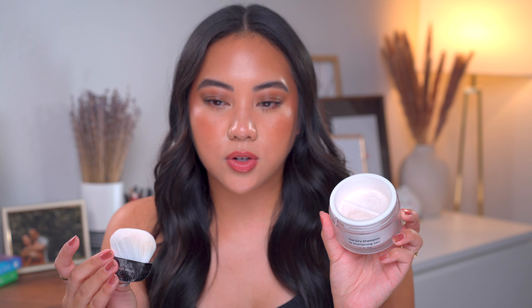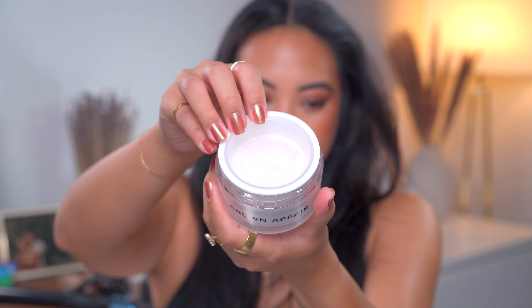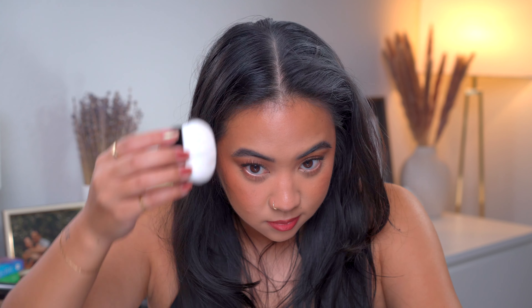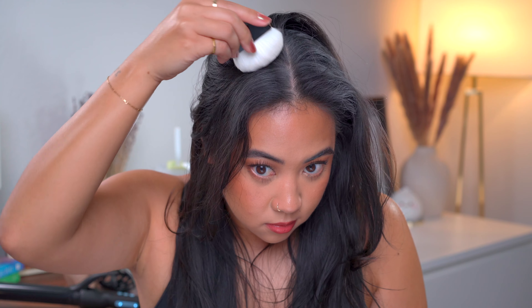One I've very recently started using but am already really enjoying is the Crown Affair dry shampoo. It comes with a brush and a sifter inside — you basically just brush it into the hair. It smells incredible: yuzu bergamot and other things. Very clean, citrusy, and fresh — not too heavy in the hair. It distributes really nicely without leaving a white cast and doesn't take a lot of effort to brush out. Those are my go-to dry shampoos currently.